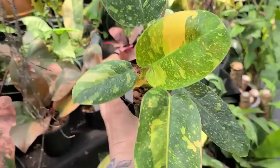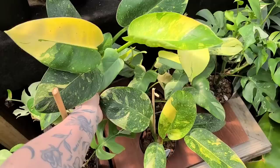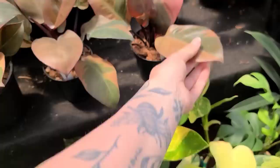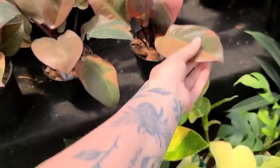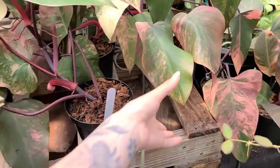Oh my gosh, they have variegated peace lilies, variegated tetrasperma — that's insanity! This is beautiful — variegated green congo. I don't even want to know how much that is. $750 — that's insane. They have variegated black cardinal, which is also on my wish list. These have been on my wish list forever. How much are they? Crazy expensive, but also fairly priced.